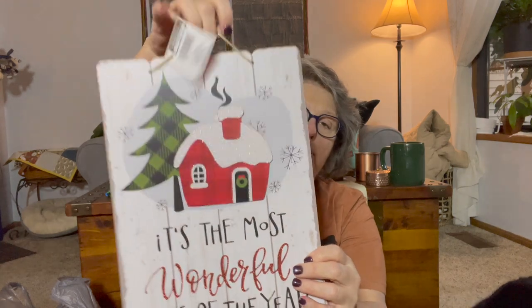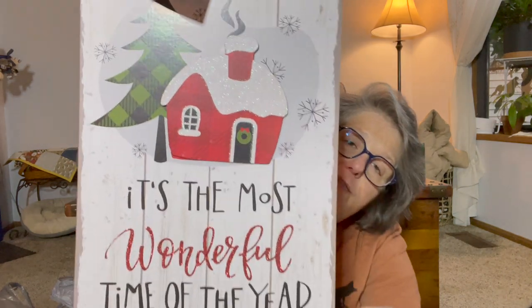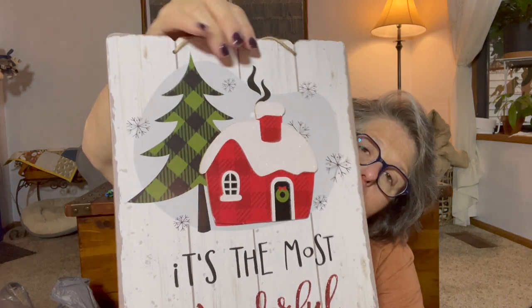I'm not buying a lot of signs, but I did find one I needed. This one says 'It's the Most Wonderful Time of the Year' — it's in glitter but there's not a lot of fallout. The little house is 3D and also glitter, but again not a lot of fallout. I love the plaid.